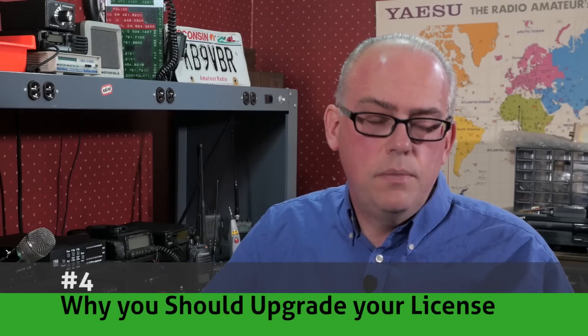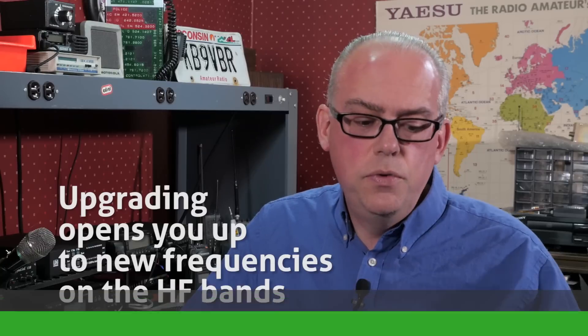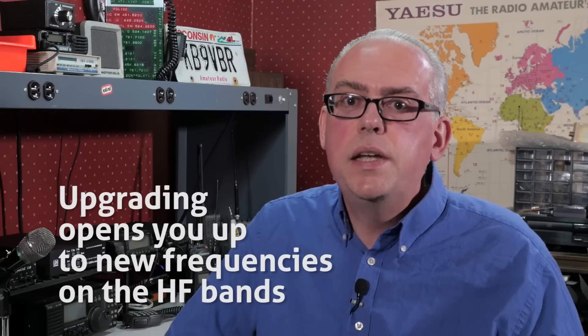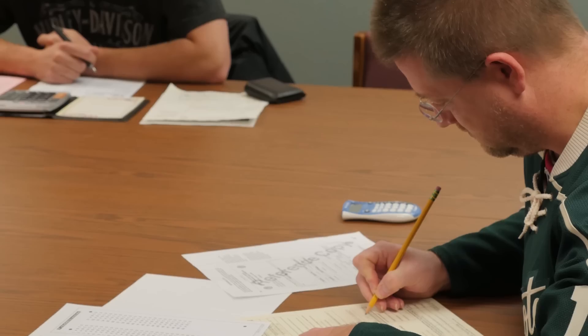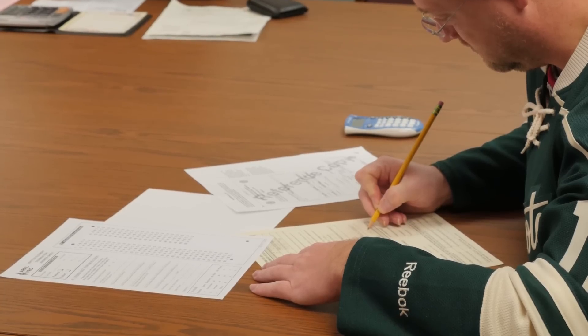Number four: why should you upgrade your amateur radio license? Every one of us in amateur radio started out as either a novice or a technician. Our quest for personal growth and enrichment is the reason why we chose to upgrade our amateur radio license. This video lists reasons why it might be a good idea — or maybe not — to upgrade to the next level.